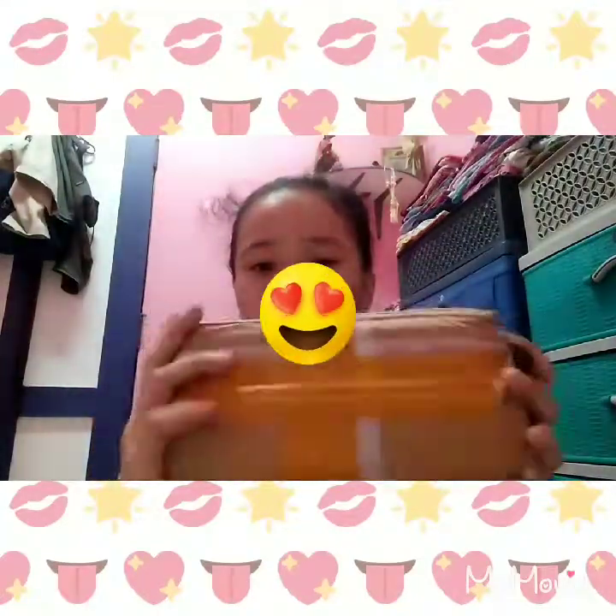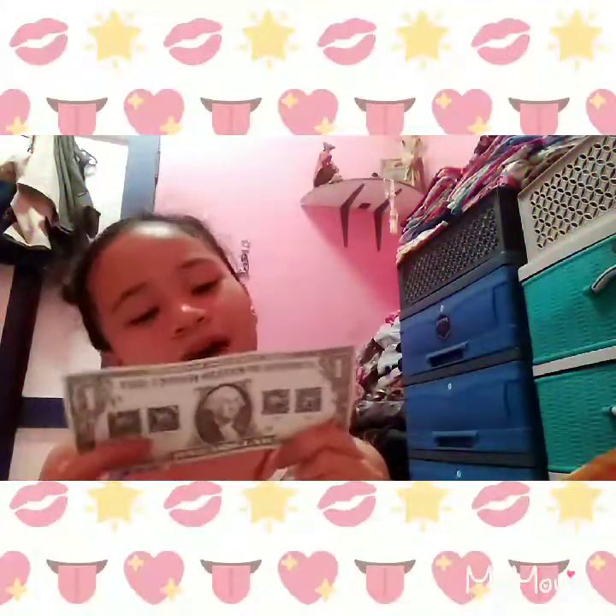Today is a different day from the other video. This is my second squishy package — I only ordered on one day but they delivered in different days. You already saw the first one, which I already opened. Oh my gosh, there's a note! Let's read the note first: 'Thank you for buying our item. If you are satisfied with our product, please give us five stars.'